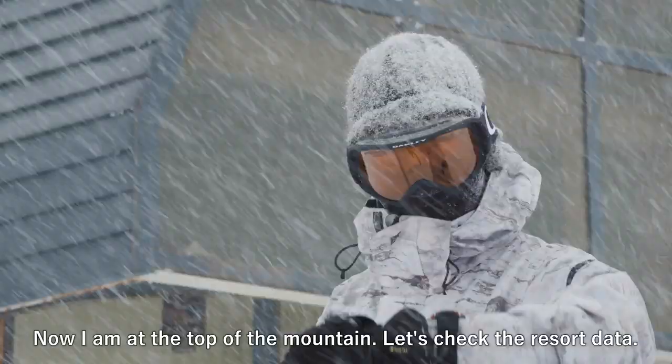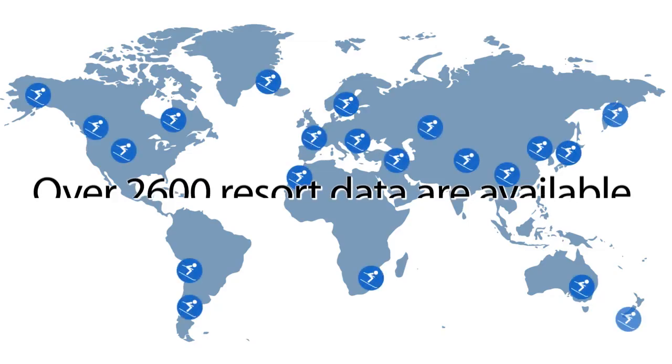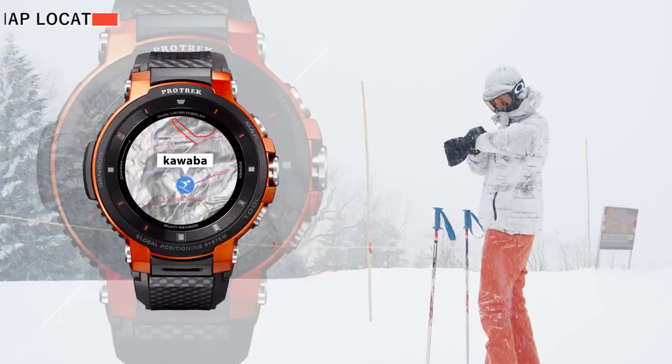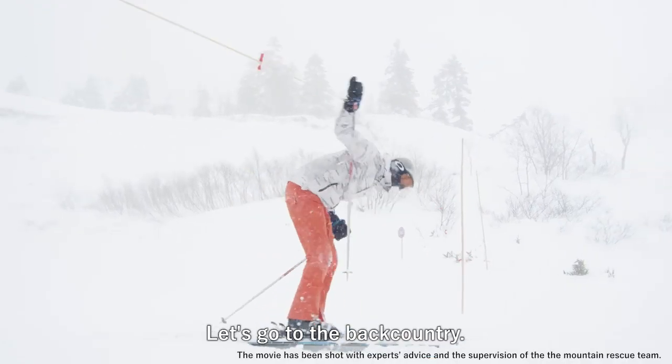Now I'm at the top of the mountain, let's check the resort data. Let's go to the backcountry.